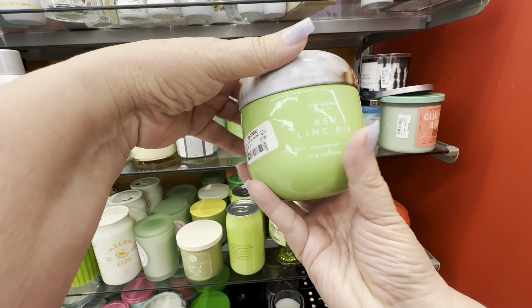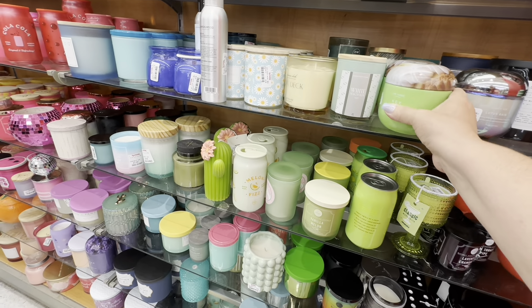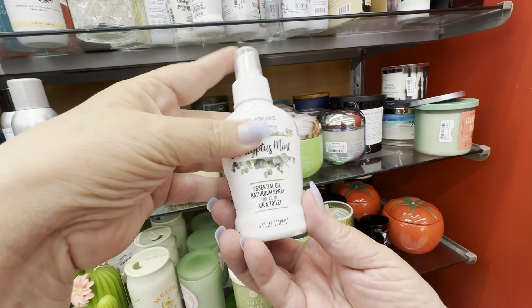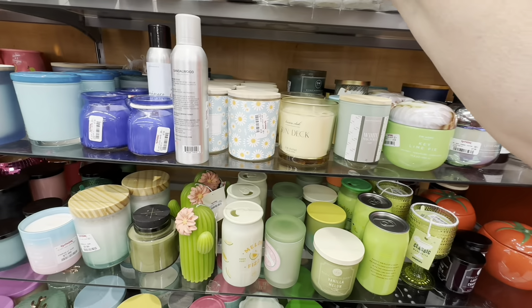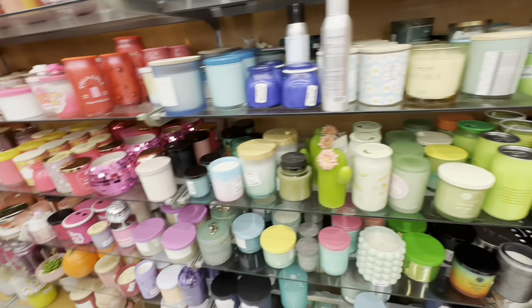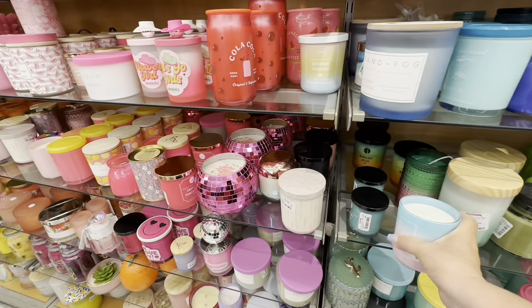Of course I had to smell everything to make sure it smelled the way they said it did. Key Lime Pie is not one of my favorite scents, but that smelled pretty good. And there was a lady right next to me filling her cart with candles — she must have had about 10 candles in her cart. Here is a little peach candle. Sea salt blossom — this one did not smell as good as the rest.